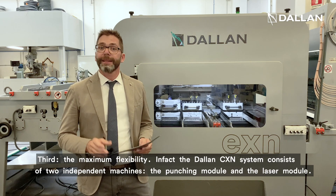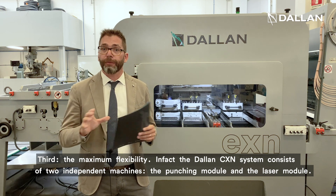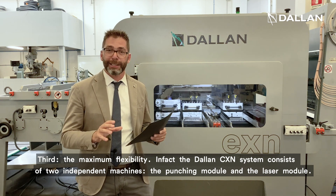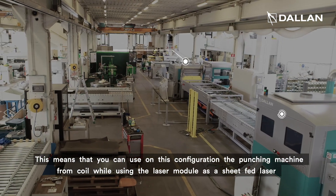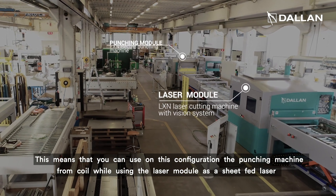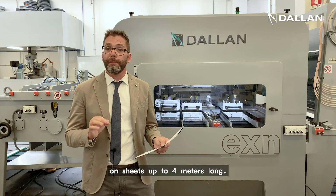Third, the maximum flexibility. In fact, the Dallan CXN consists of two completely independent machines, the punching module and the laser module. This means that you can use this configuration with the punching machine from the coil while using the laser module as a sheet-fed laser on sheets up to 4 meters long.